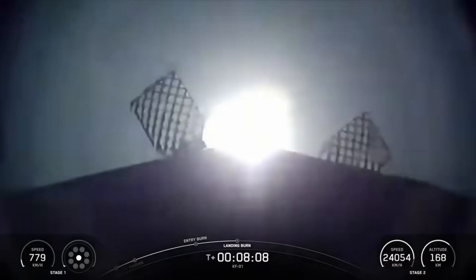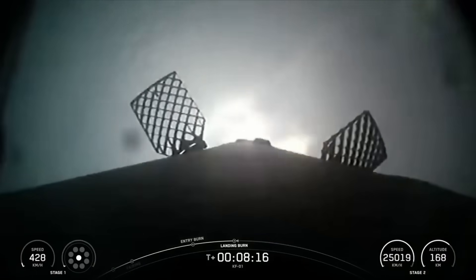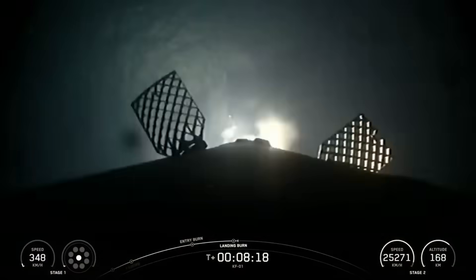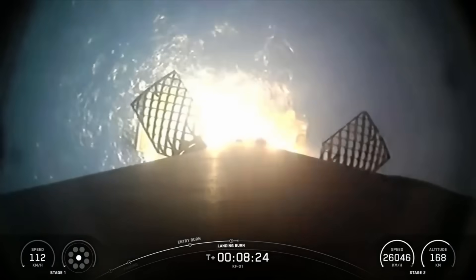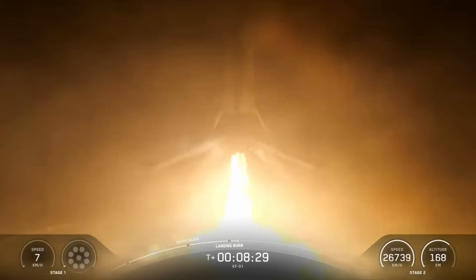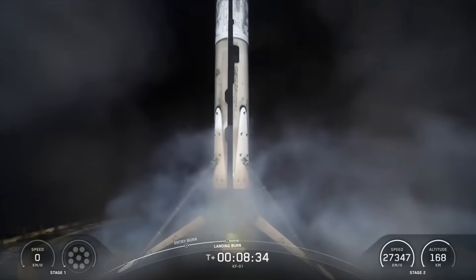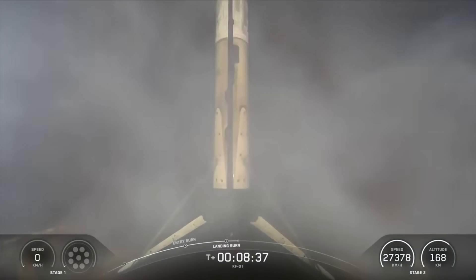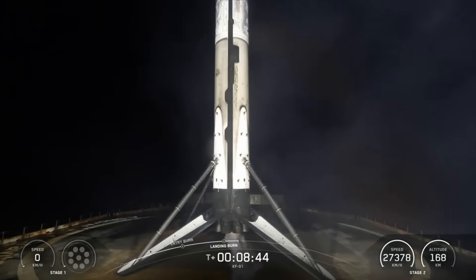Stage 1 landing burn. Good callout for landing burn start on the Falcon 9 first stage. This is the final burn that this booster will see before touching down on a shortfall of gravitas. Stage 1 landing leg deploy. Stage 1 landing confirmed. There's the callout for a successful landing of our Falcon 9 rocket. This was the first launch and landing for this first stage. Nominal orbit insertion.